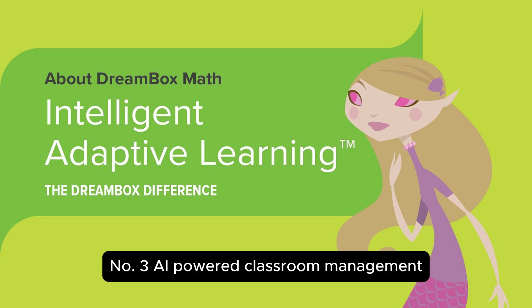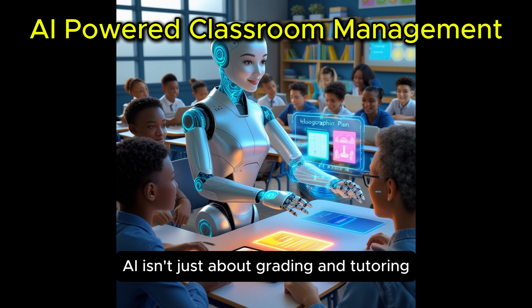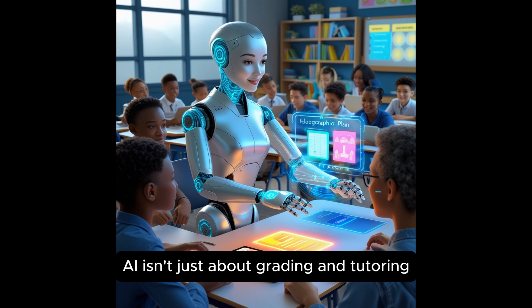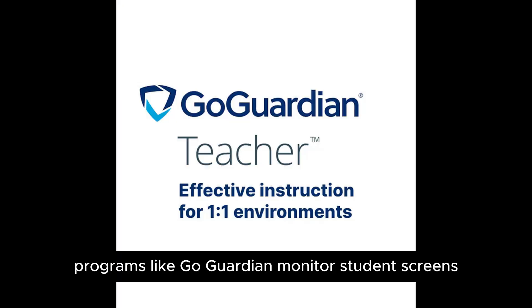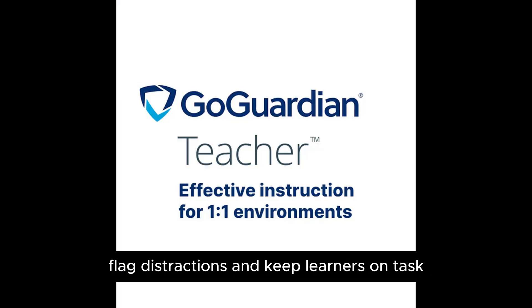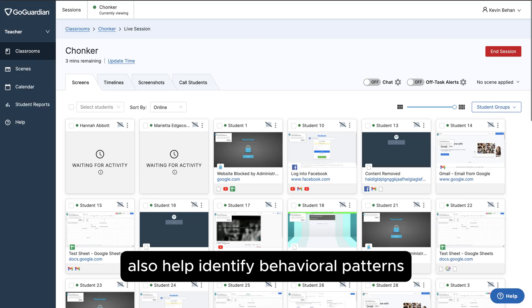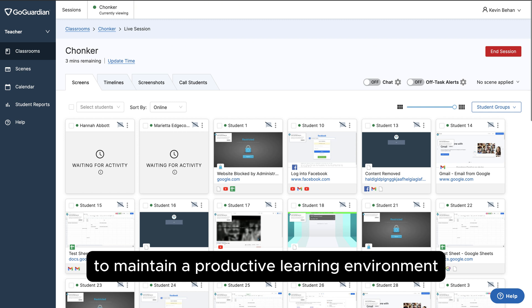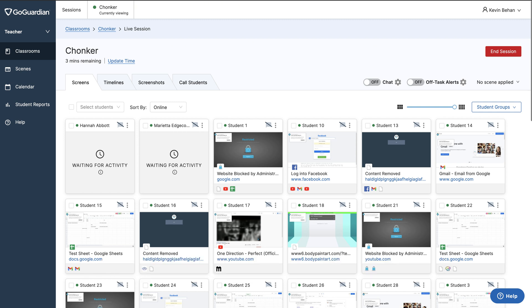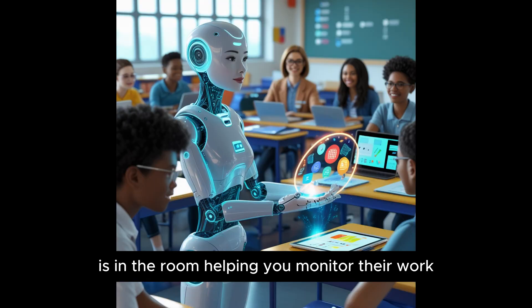Number three: AI-powered classroom management. AI isn't just about grading and tutoring — it's even helping with classroom management. Programs like GoGuardian monitor student screens, flag distractions, and keep learners on task. AI-driven classroom analytics also help identify behavioral patterns and suggest interventions, making it easier for teachers to maintain a productive learning environment. Your students will quickly find out that AI is in the room helping you monitor their work.